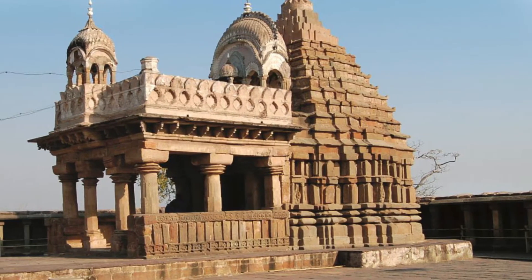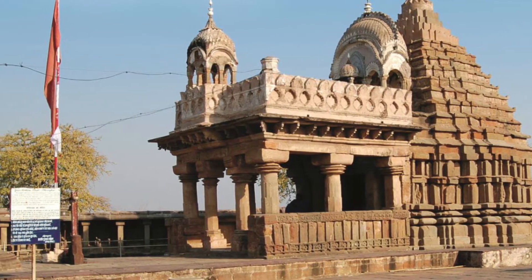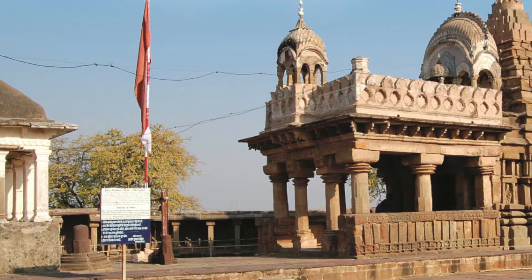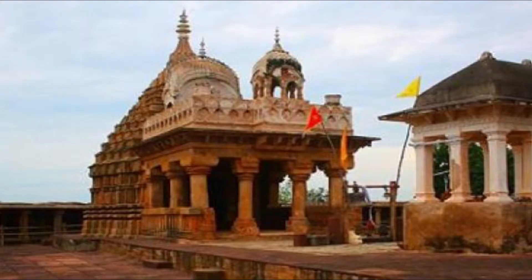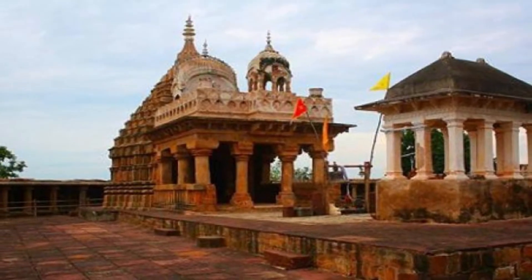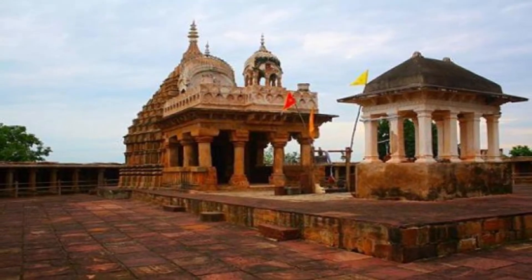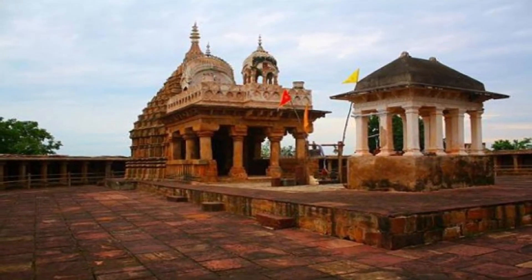There are exactly 64 carved figures of Yoginis, each one in her own designated shrine, skirting the inner wall of the circular premises of the temple. As a bonus, the panoramic view of the mighty Narmada from the high open courtyard presents a lovely scene to be captured in the camera as well as to be remembered in the mind.